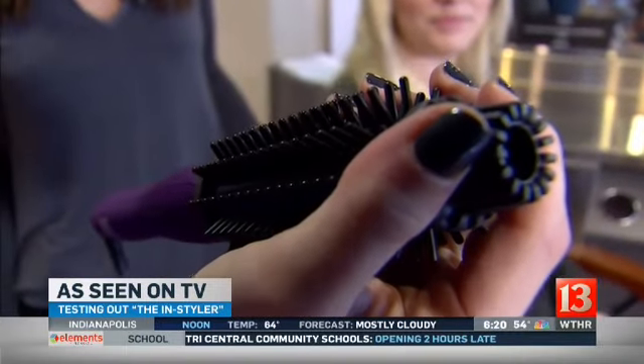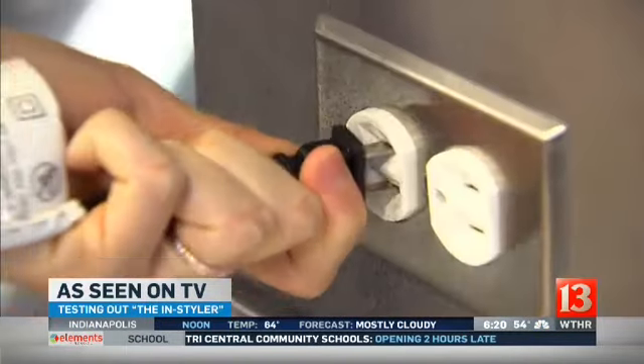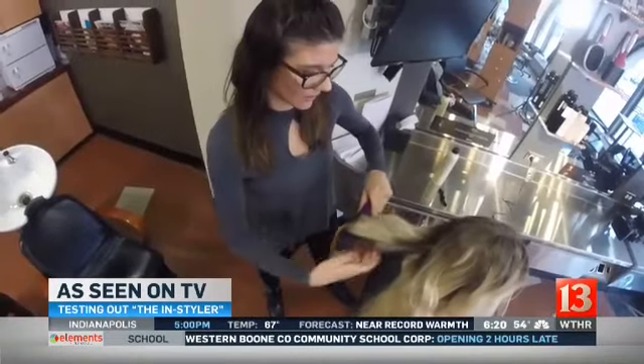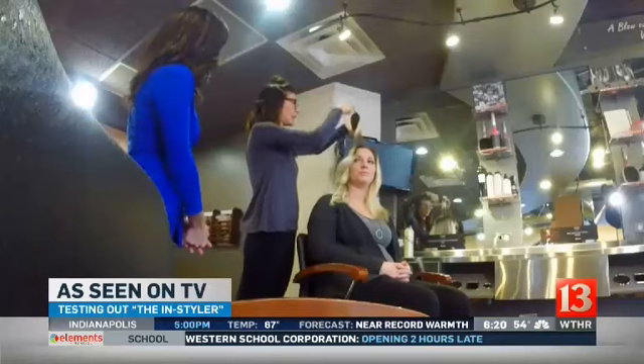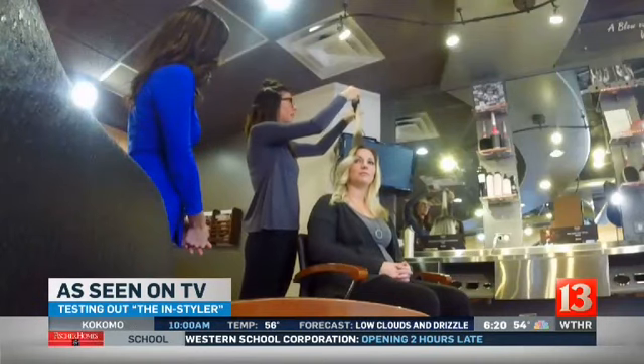Here's what it looks like out of the box — like a typical curling iron but with prongs on top. Taking sections about the size of the barrel and wrapping it around the InStyler and combing it through.